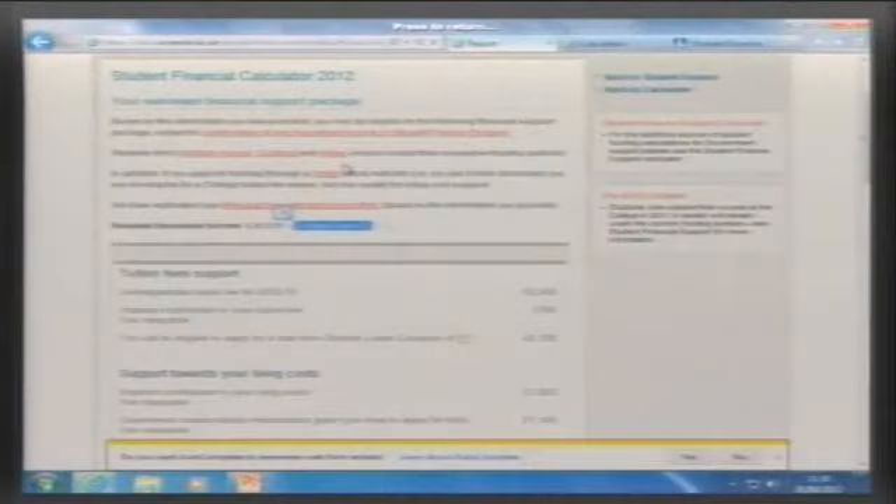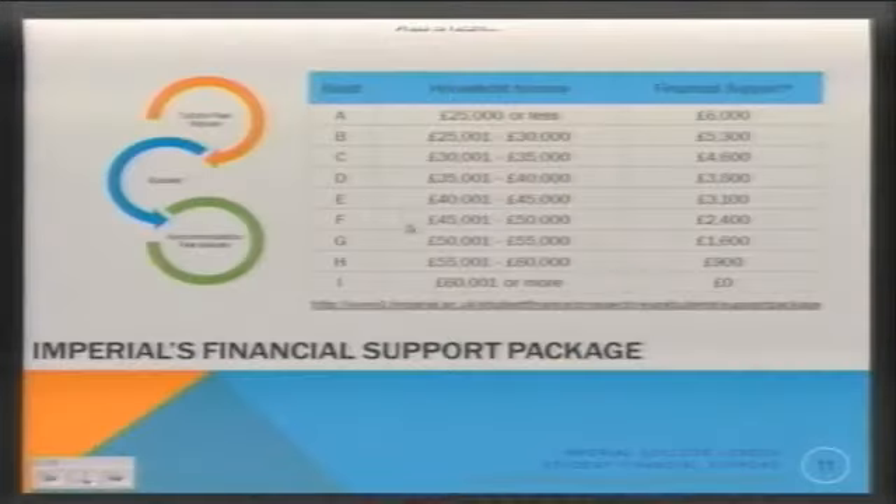This calculator is for home English students only, because the rules for different nationalities and domiciles are so vast. But for home students, it's a really good tool to get a comprehensive view of funding available from Student Finance England and from Imperial. We also provide advice on where to go if you're from a different domicile. College Band D, for example, would give you a bursary or financial support package of £3,800 — some as a tuition fee waiver, some as cash.